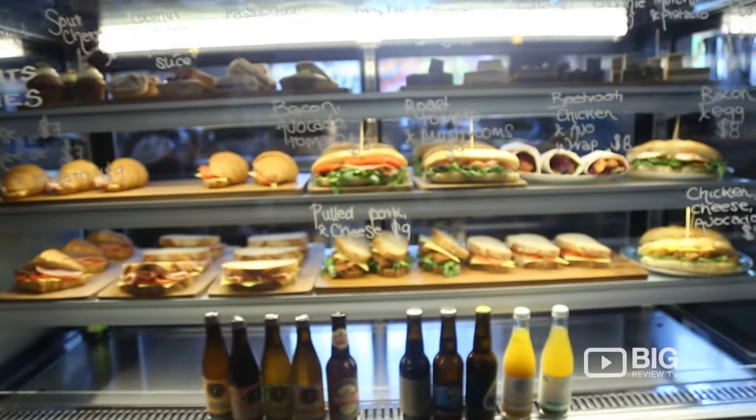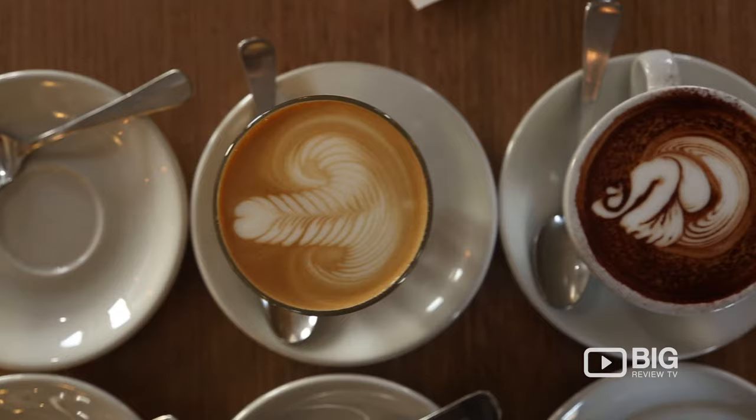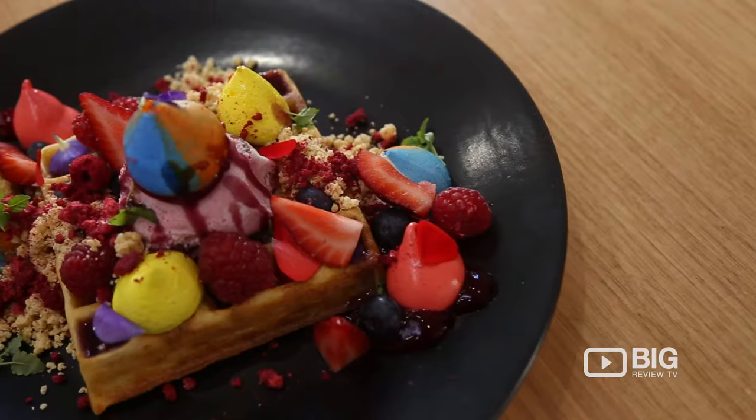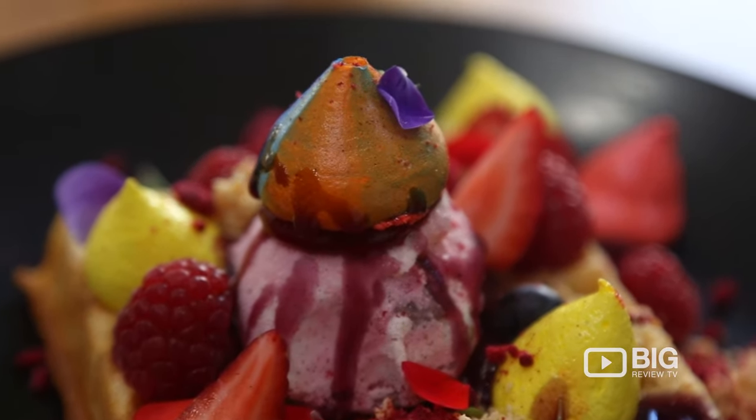Whether you want to grab some sort of treat from the display cabinet if you're in a hurry, or one of their tasty coffees, or enjoy the beautiful atmosphere — they like to do things a little bit differently here with all the classic Melbourne breakfast and brunch dishes with their own little spin. Right here in front we've got their waffles, the eat on mess waffle, filled with colour, really tying in with the aesthetic of Melbourne's graffiti.